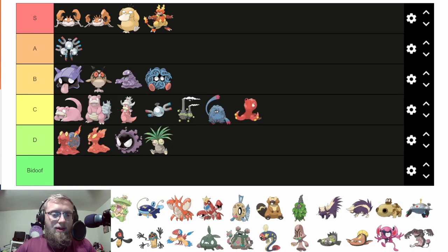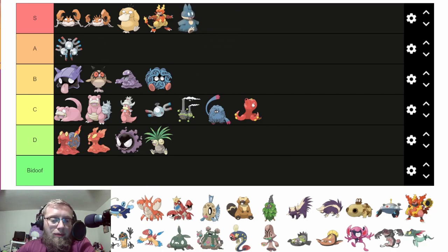Disrespect the hippo — same thing. Guys, the Slowking line and the Slowpoke line are not hippos. The slander needs to stop. Anytime you see that they're based on hippos, correct them and say 'No, they're based on not a hippo,' because hippos are awesome. These are not it. Munchlax is a dog — gotta put it in S tier.